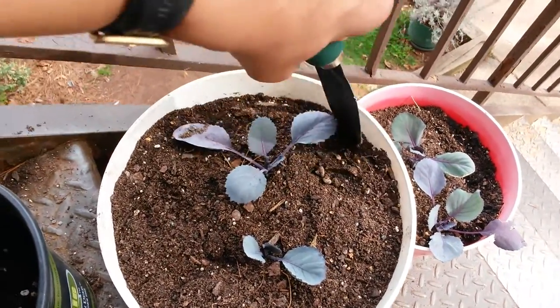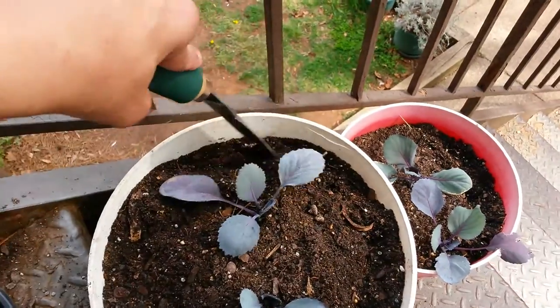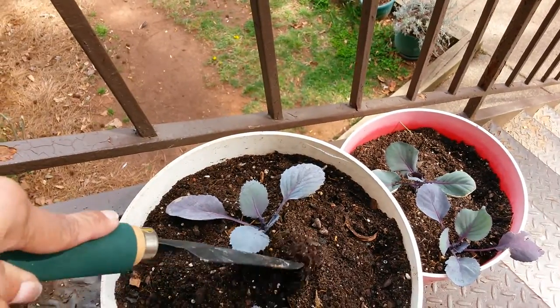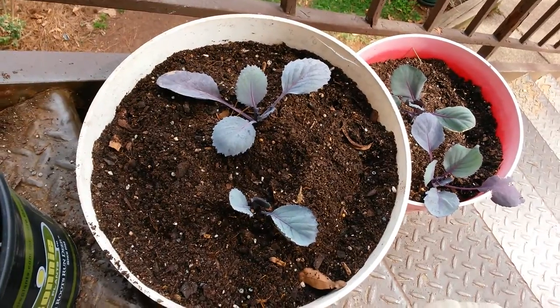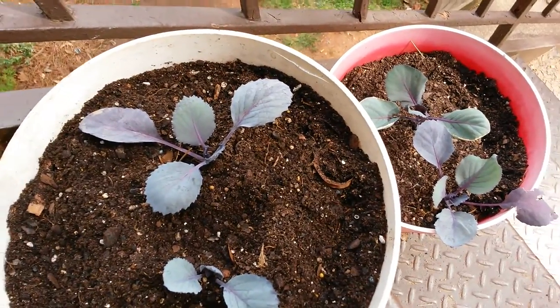I'm very much looking forward to growing this year. I know it's going to be a moment or two before I get any red cabbage. However, I may keep you updated and post updates every week on my red cabbage. I purchased this red cabbage at Walmart.